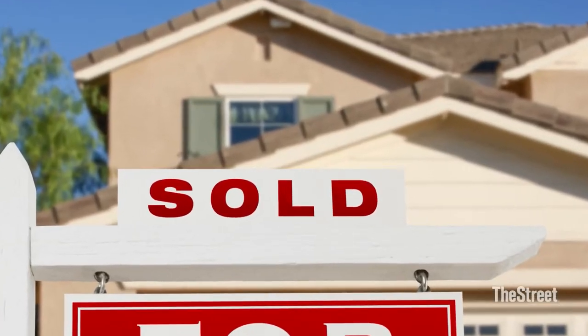Do you have designs on buying your first home? Here to talk with us about how to do just that is Haley Tolitsky from Cook Capital. Haley just wrote an article about this very topic for Retirement Daily and joins us now.